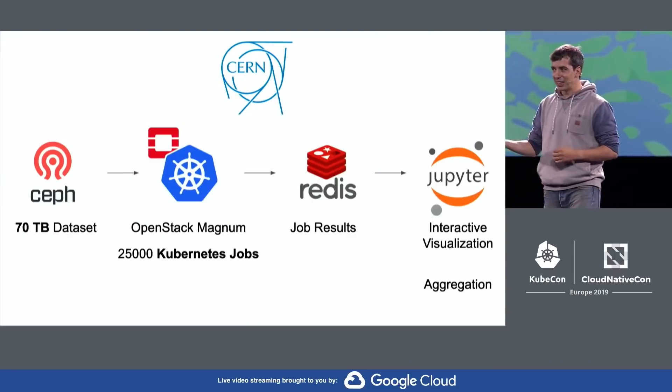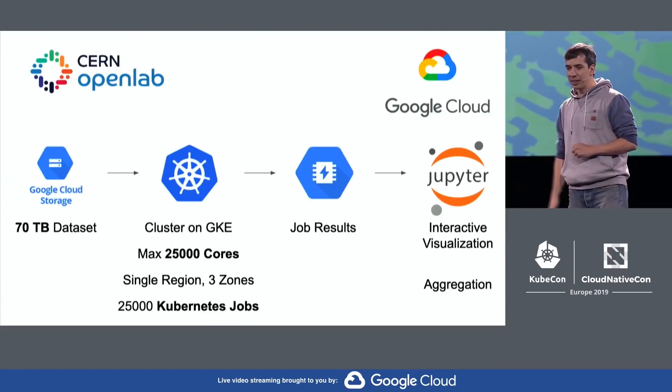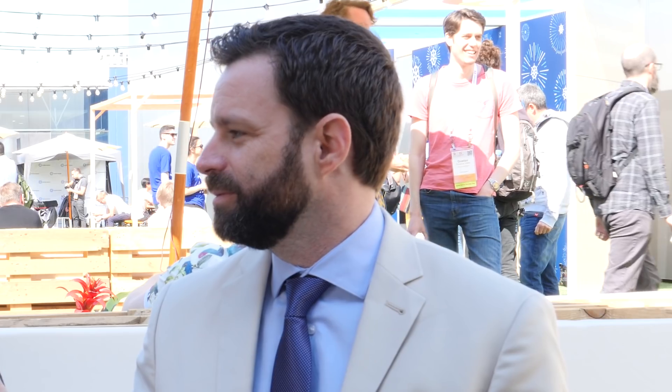Can you give us a sense of the differences between running that sort of compute on-prem versus in a hosted cloud with Google? It just changes our focus. We have a large data center, large in the sense of science — of course if you look at Facebook or Google or big public cloud providers, it's a different scale. In our own environment we know it very well, we know how to tune for it, but we also have to spend a lot of time maintaining these resources. When we go to Google Cloud, we focus more on the details of the application and don't have to focus so much on the infrastructure.